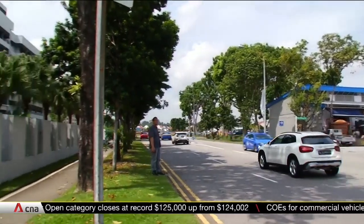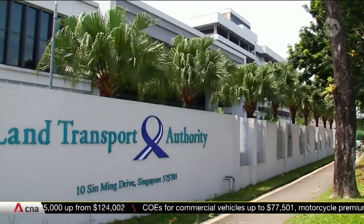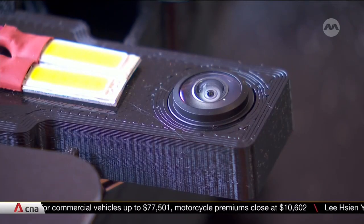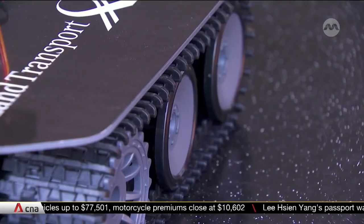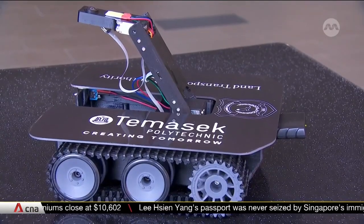The device will also make these inspections safer and more efficient for LTA officers, who currently have to bend down to manually check under the cars. LTA says this can take up to 30 minutes and exposes officers to potential hazards on the ground.